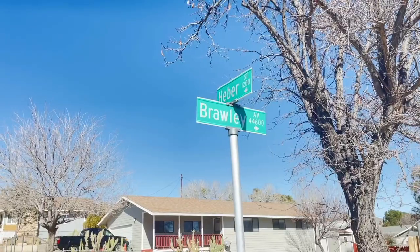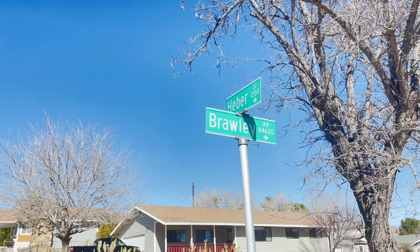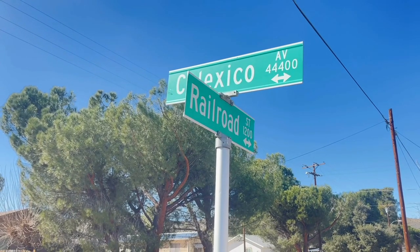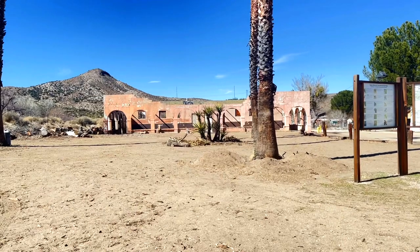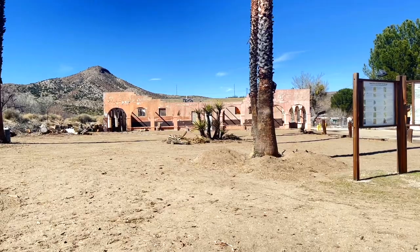Something interesting about Jacumba Hot Springs is that a lot of their streets are named after local towns — some of you might recognize this one as a place we visited recently. Today we are going to wander around Jacumba Hot Springs and look at some of the old forgotten stuff. Off in the distance you can see the abandoned building we filmed when we were here last.